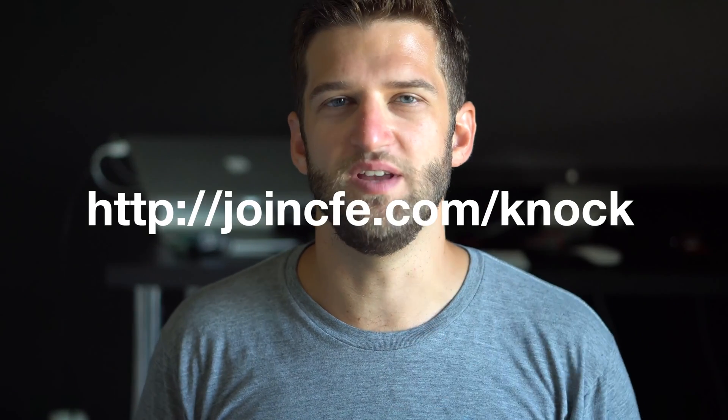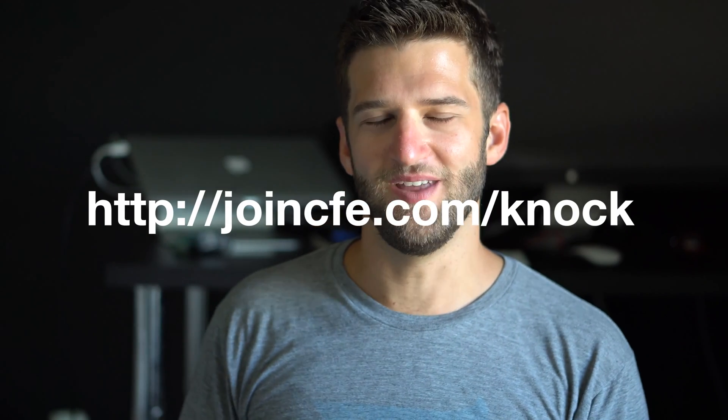Thanks for the question. We're answering them from joincfe.com. Hope to see you guys in the next one. Thank you.